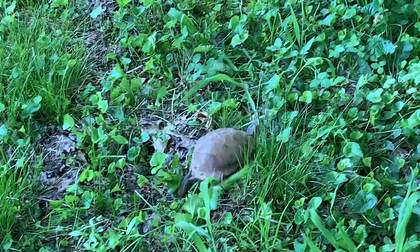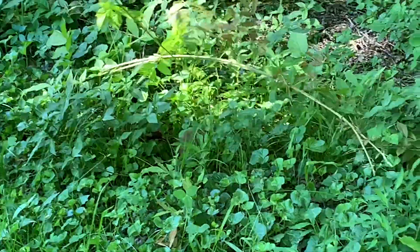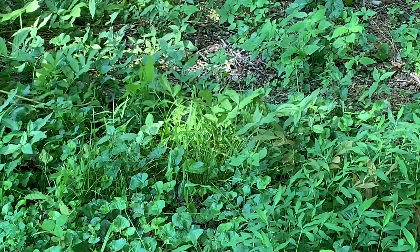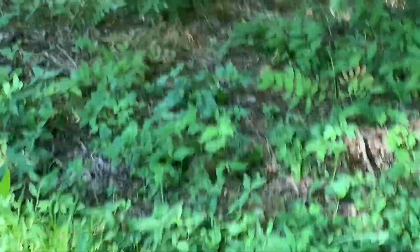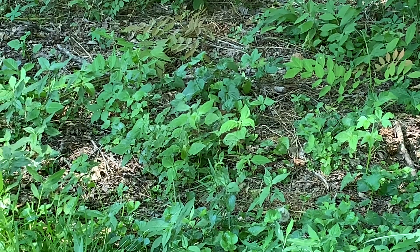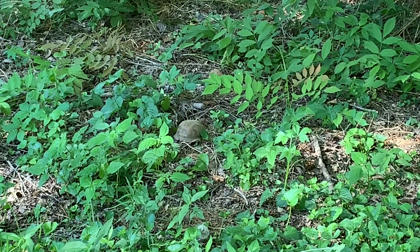After that accident when I accidentally ran over him, anytime the grass gets tall and I can't see well, my first cutting I will mow on high and then come back over it on a lower blade. That way if there are turtles in there I won't accidentally run over them. That really broke my heart when I hit him — I'm a big turtle person. Anyway, I thought I'd share a little turtle with y'all. There he goes on his merry way.